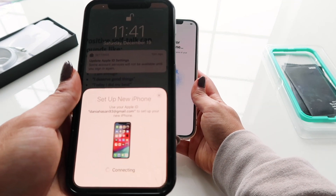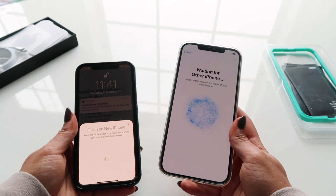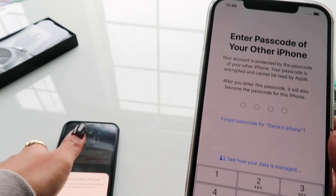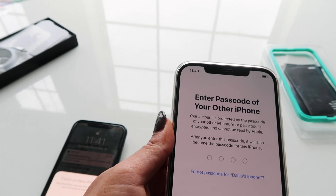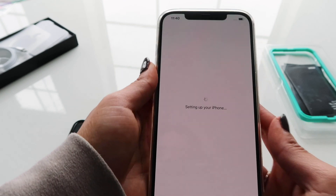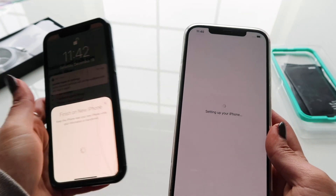It was asking me to enter the passcode, so I'm going to do that. Now it's asking for Face ID, so I'm going to set that up. All right, the Face ID setup is now complete — I'll hit continue.